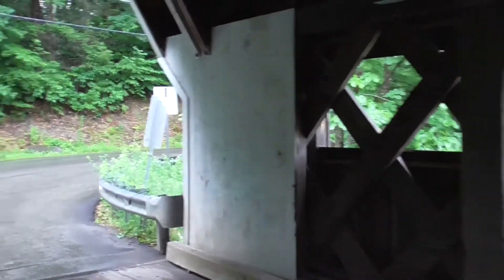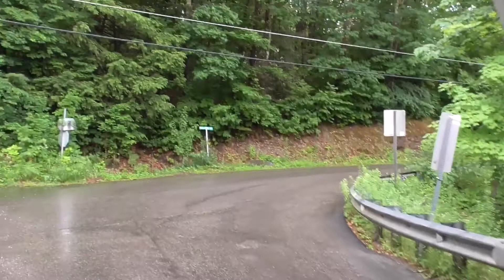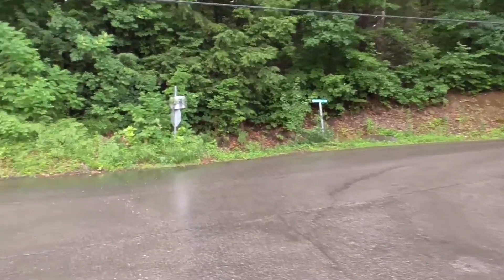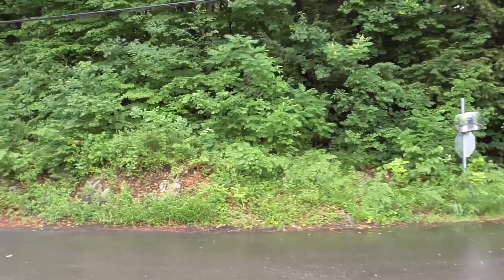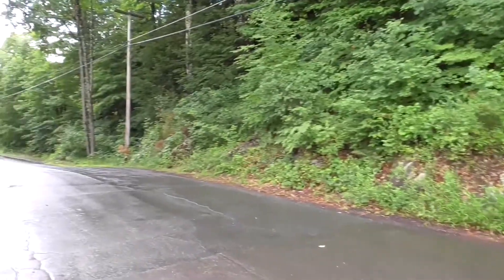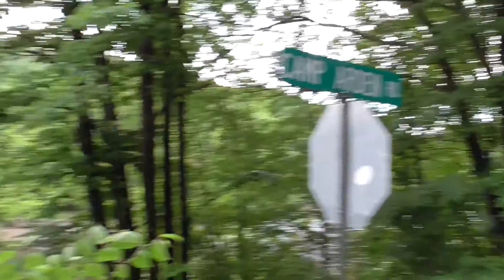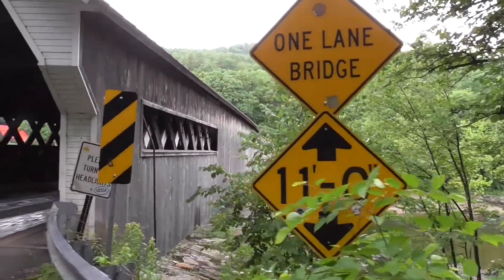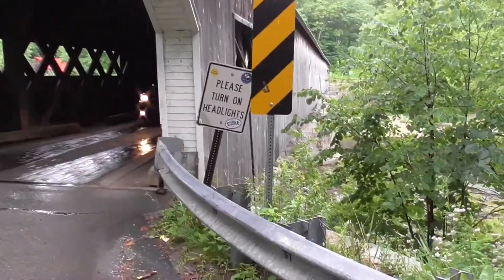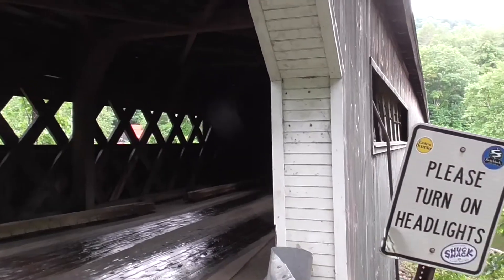It's a lot of fun to film these bridges — they are a part of history and should be rightly so. We're through the other side on Camp Arden Road, and the sign tells you it's a one-lane bridge, 11 feet wide — please turn your headlights on — built in 1872.